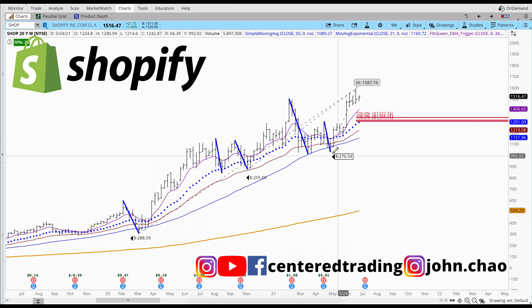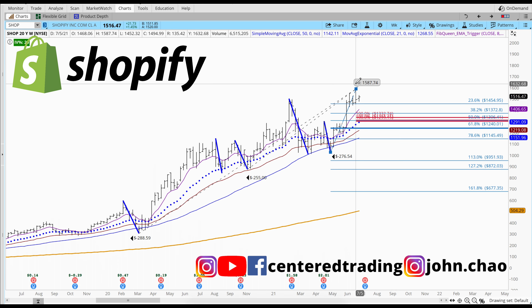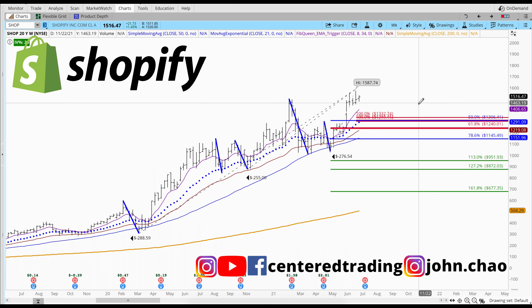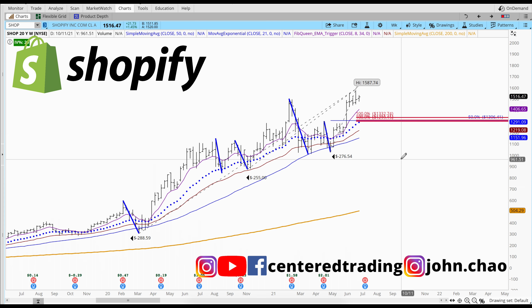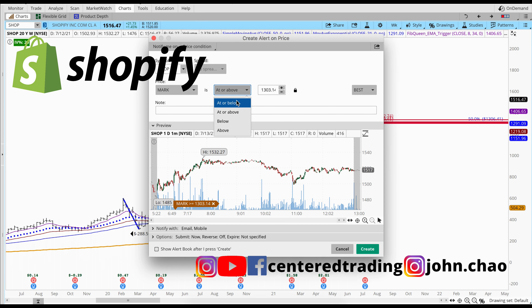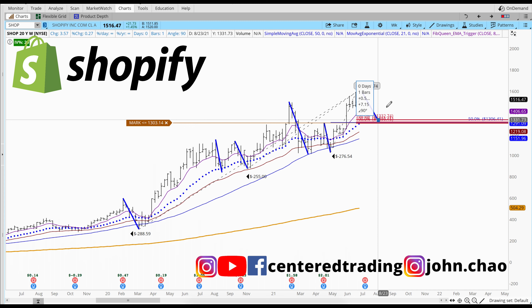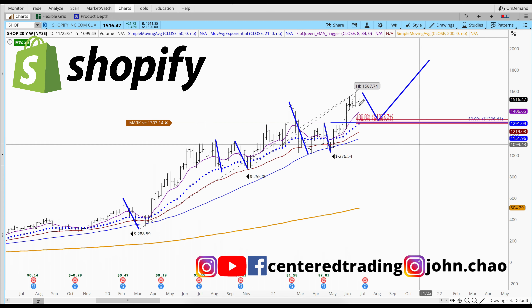I start to use my retracement tool, pulling from this pivot low to pivot high. You can see we do have one that is matching up to the 50% retracement — it's matching up with its asymmetry supports. I set myself an alert right around this area. I'd like to see how price reacts to this area of support, when it potentially pumps back in, tests this area, and then pivots back out. That's what I'm looking for.